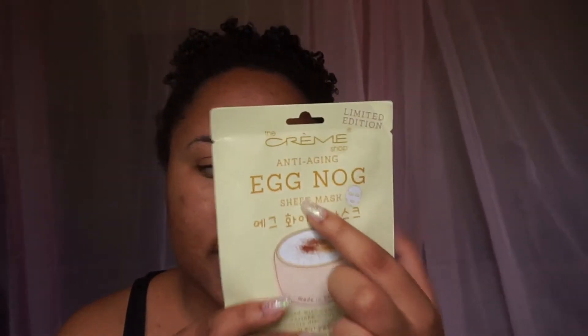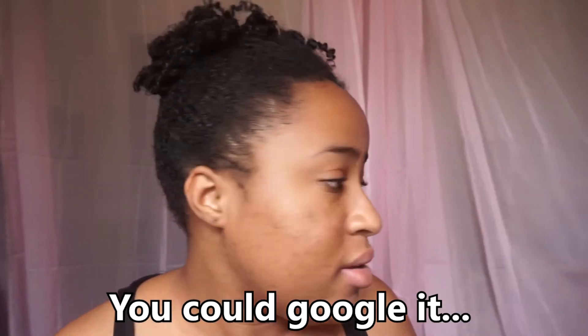It's an eggnog sheet mask. This mask claims to shrink pores and correct discoloration, and it is infused with egg whites. I'm assuming it smells like eggnog, although I have no idea what eggnog is — I think eggnog is the American version of what we call ponche crème.